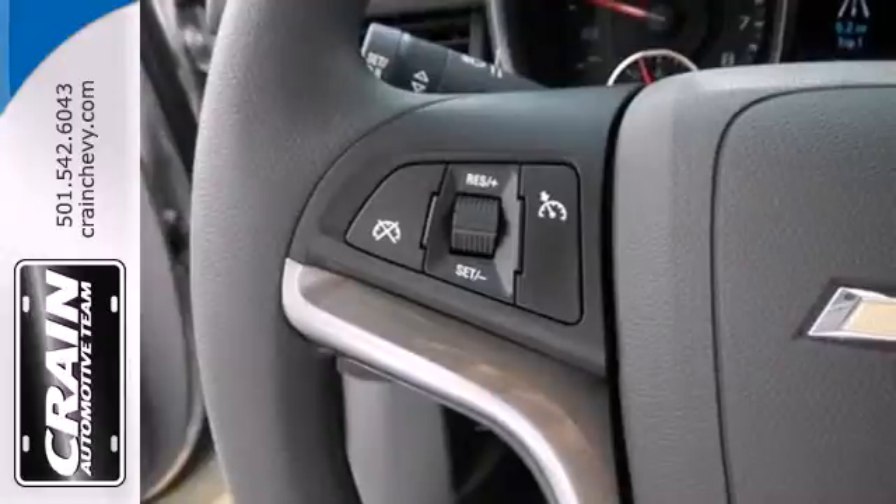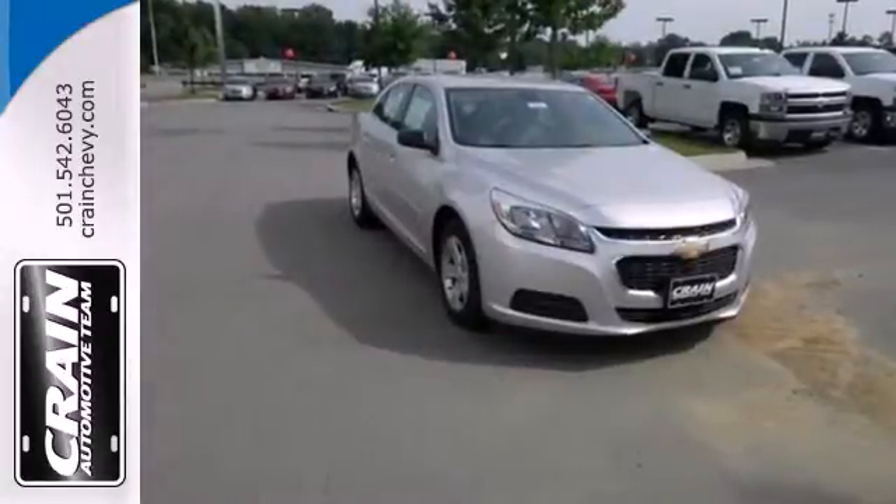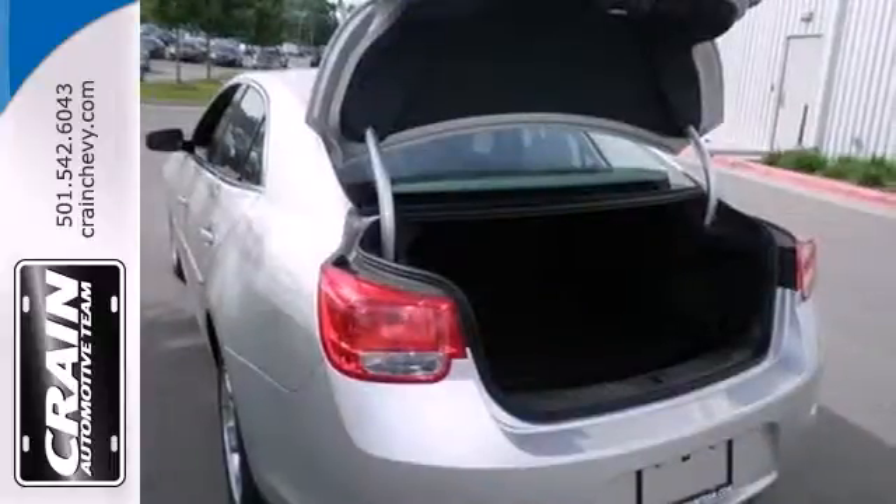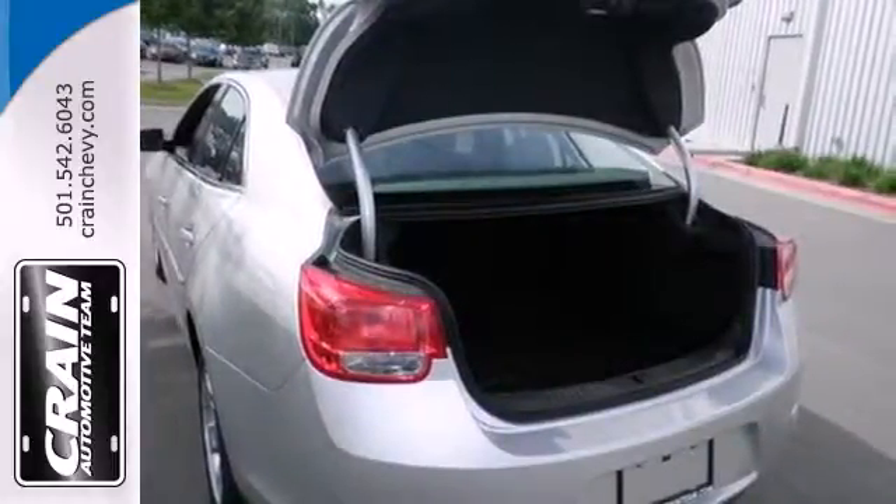A solid suspension gives it a smooth ride and impressive handling. It seats five comfortably and features a power driver's seat, keyless entry, daytime running lights, and Stabilitrack.